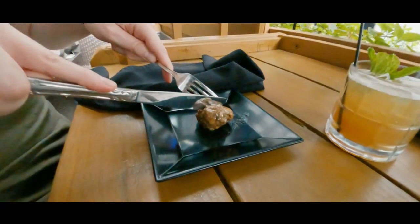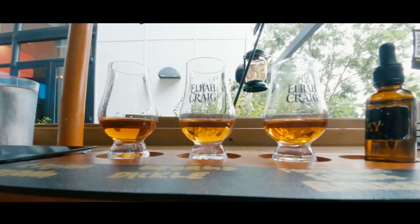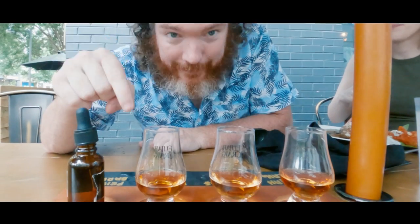These are the Guinness meatballs. Fried cauliflower. This is the private barrel bourbon flight.